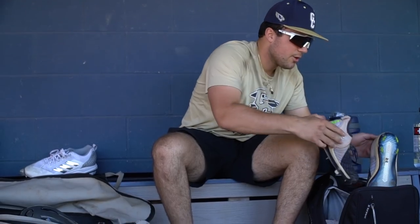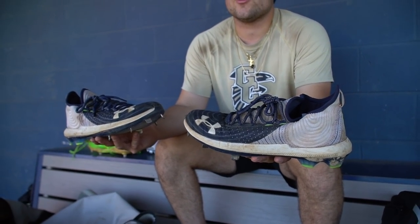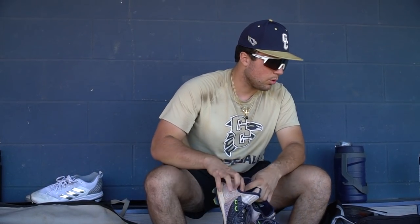Then my high school cleats. We get them every year — Under Armour. These are the Harpers from last year. Pretty nice, pretty comfy. It can never go wrong with Under Armour. Navy and white are high school colors, but these are pretty cool also.